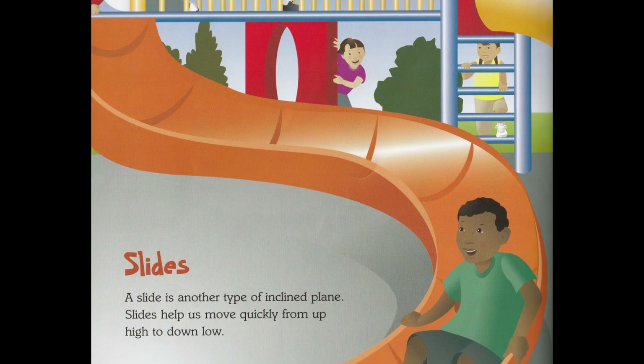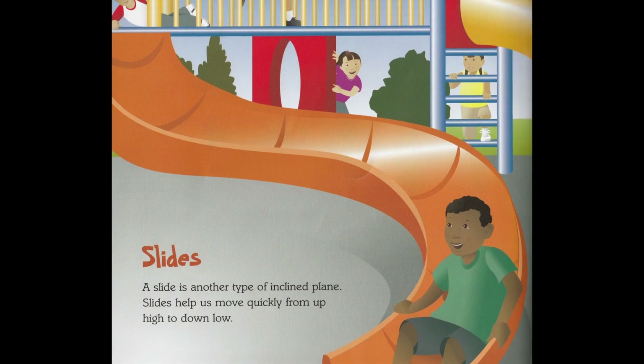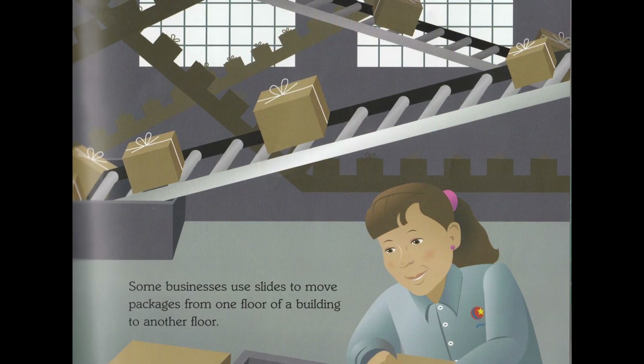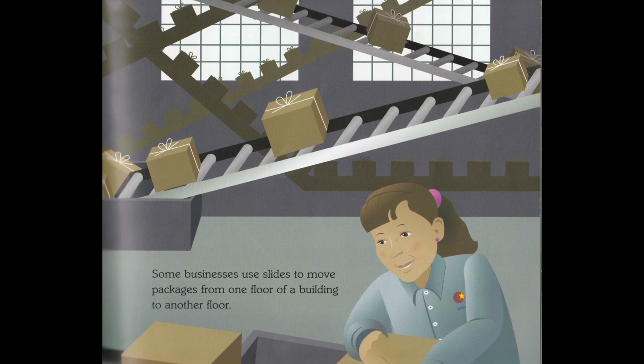Slides. A slide is another type of inclined plane. Slides help us move quickly from up high to down low. Some businesses use slides to move packages from one floor of a building to another floor.